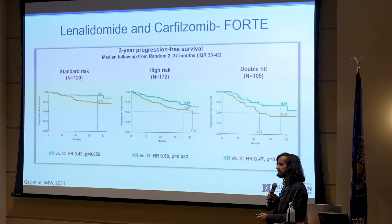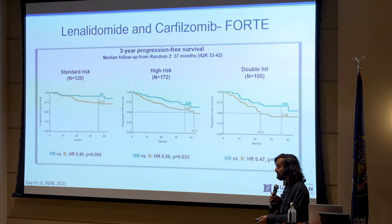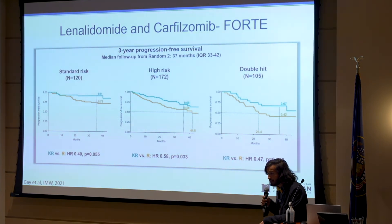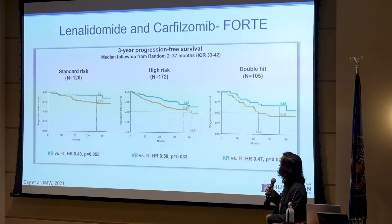For high-risk patients, the problem with high-risk myeloma is not getting them into remission — it's keeping them in remission. So it makes sense to do more for maintenance to keep them in remission, because initial therapy might get the numbers better but they tend to relapse quicker. Even in the Revlimid data, patients with high-risk disease didn't seem to benefit as much from Revlimid alone. We're now excited that patients with high-risk cytogenetic features seem to do better with carfilzomib versus Revlimid. Double-hit patients — those with two or more high-risk DNA features — also seem to do better.